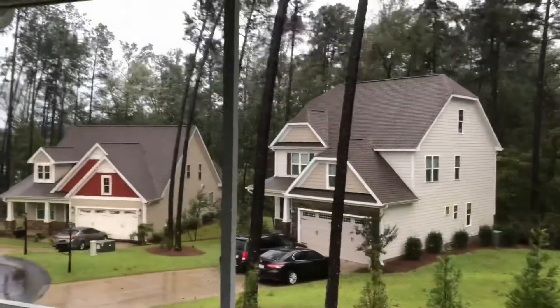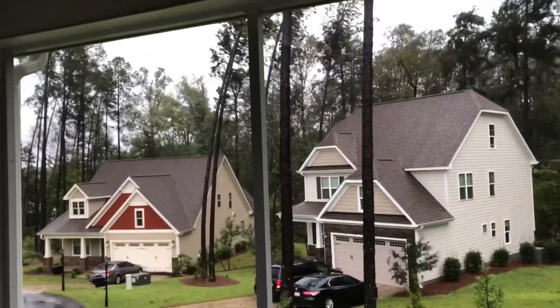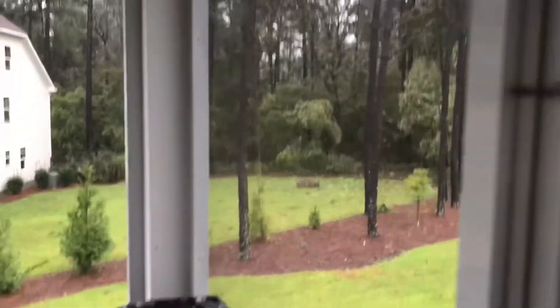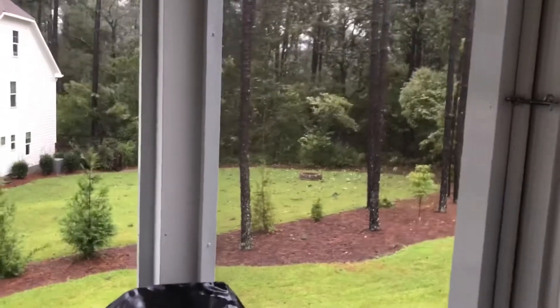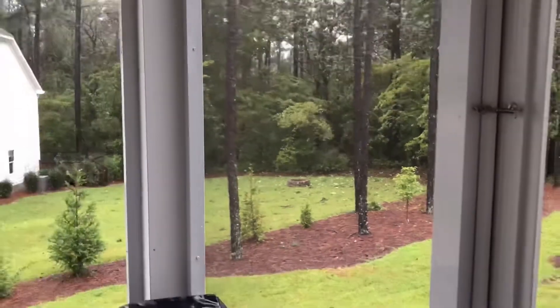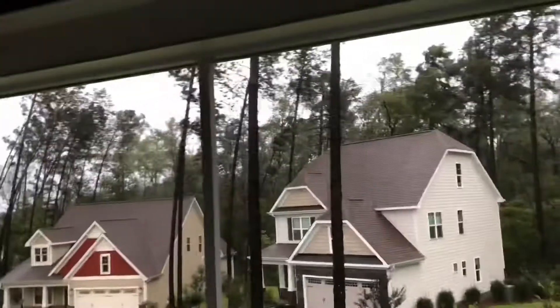There's a tree back here. Pretty good bit of debris in their backyard. It's not terrible — it's just a good start.